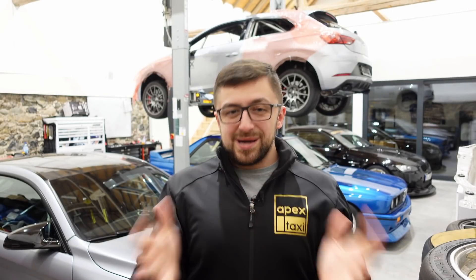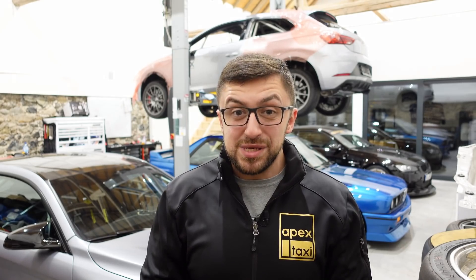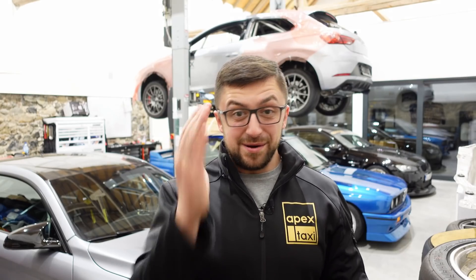Good morning comrades! Welcome back to the channel and let's jump straight into it because I'm pretty sure you all are excited to see the new engine of the Ring Tractor. So here it goes!